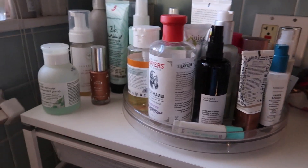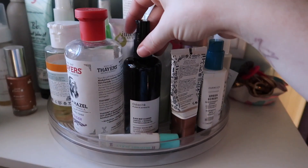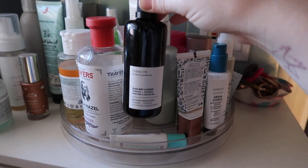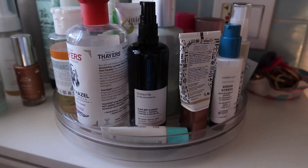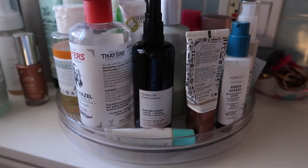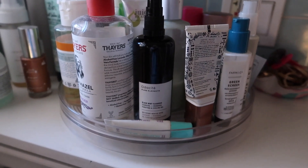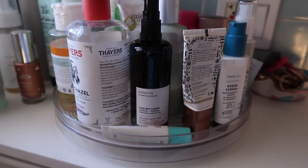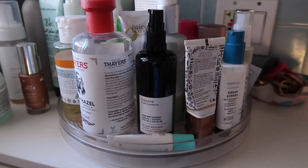I have this Odacite Black Mint Cleanser as my everyday cleanser — I bought it as a potential replacement and dupe for the Tata Harper Clarifying Cleanser. It's nice, I don't hate it, but it's not the world's best cleanser. I haven't really decided if I'm going to repurchase it; I may dish out the money for the Tata Harper one. It's been a nice cleanser, it just hasn't been life-changing.